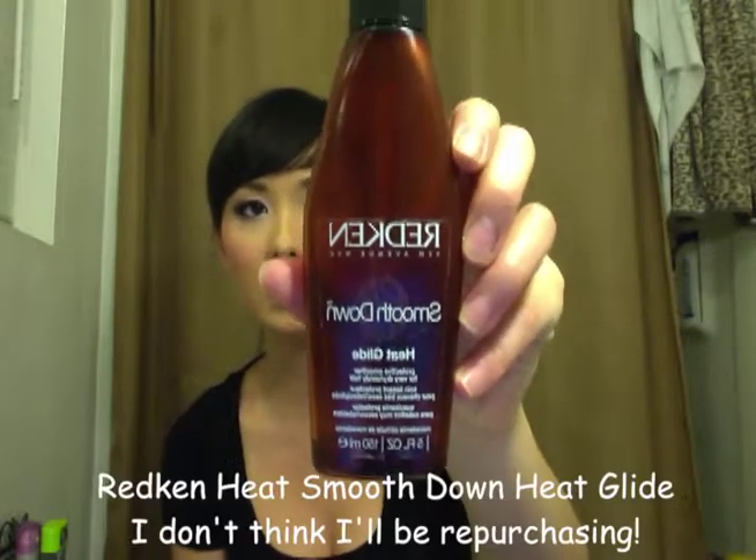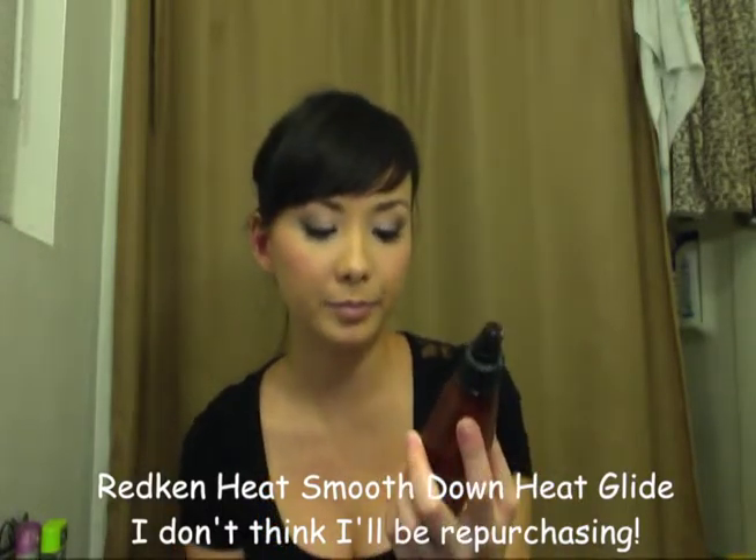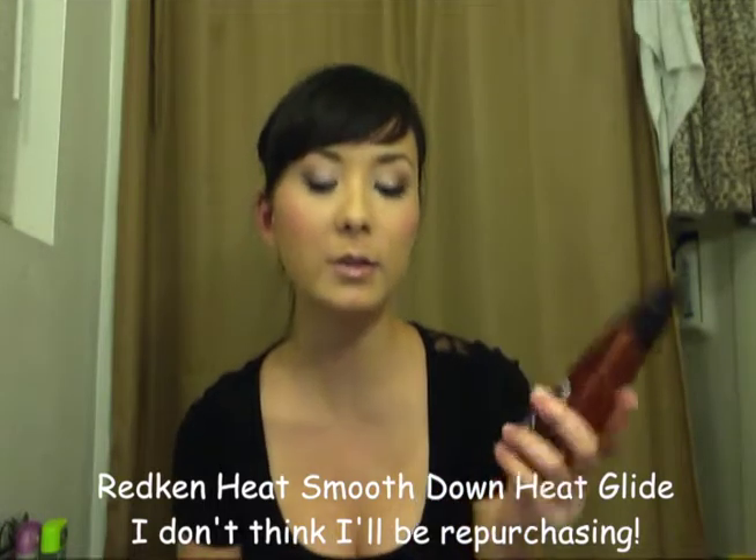Next is something I've had for a long time also, which leaked out — it's the Redken Smooth Down Heat Glide. This is supposed to be good for flat ironing and blow drying.